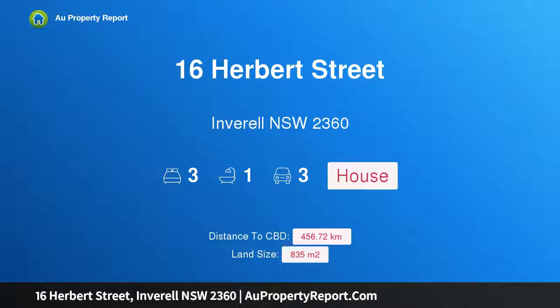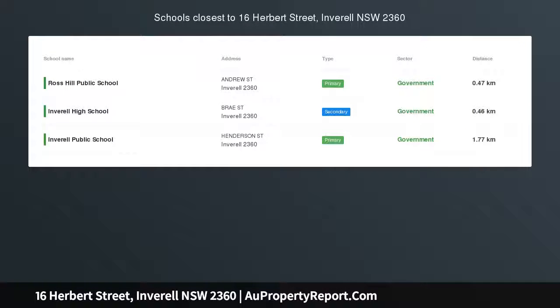Hi, I am glad to introduce Property 16 Herbert Street, Israel New South Wales, 2360. Excellent location and street appeal.